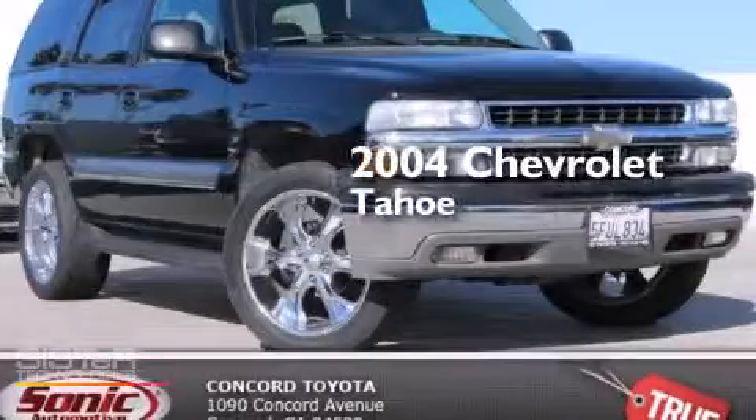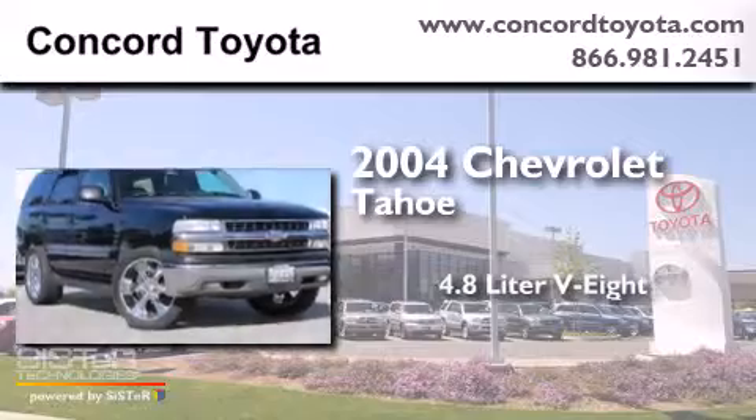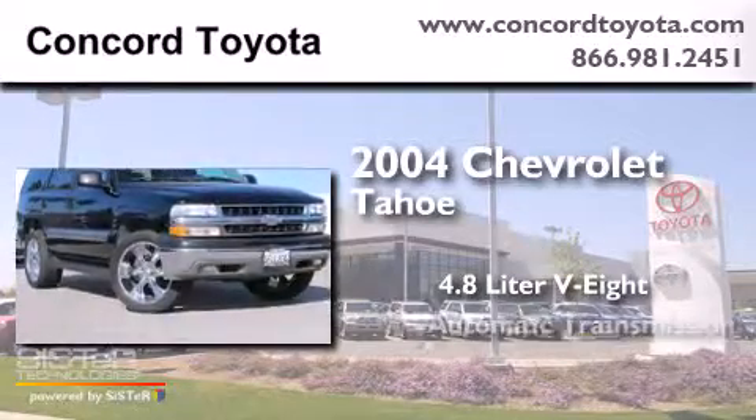This is a 2004 Chevrolet Tahoe. It features a 4.8-liter, eight-cylinder engine and an automatic transmission.